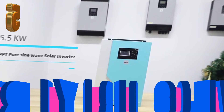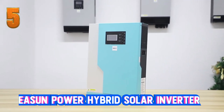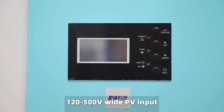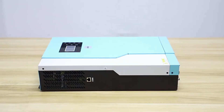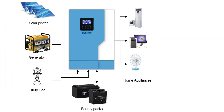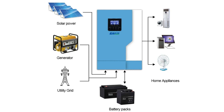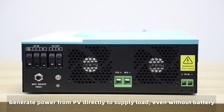Starting at number 5, the Eason Power Hybrid Solar Inverter emerges as a versatile and reliable solution for both residential and small business power needs. This inverter boasts a 5.5 kW MPPT sine wave hybrid control system, making it an ideal backup for homes, workshops, RVs, and solar panel setups. What makes it stand out is its capability to operate without batteries, efficiently harnessing power directly from solar panels to supply loads.